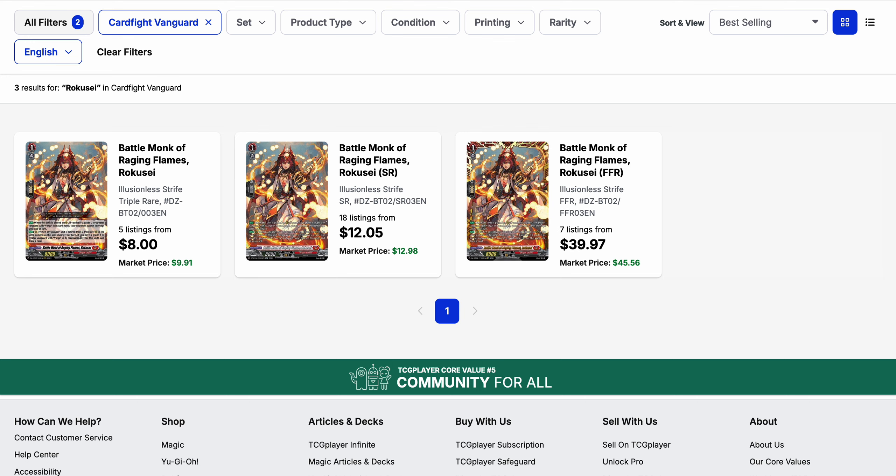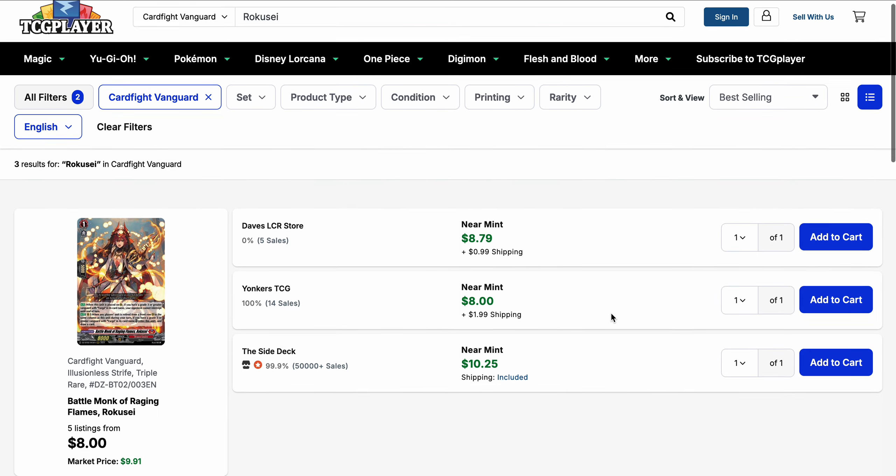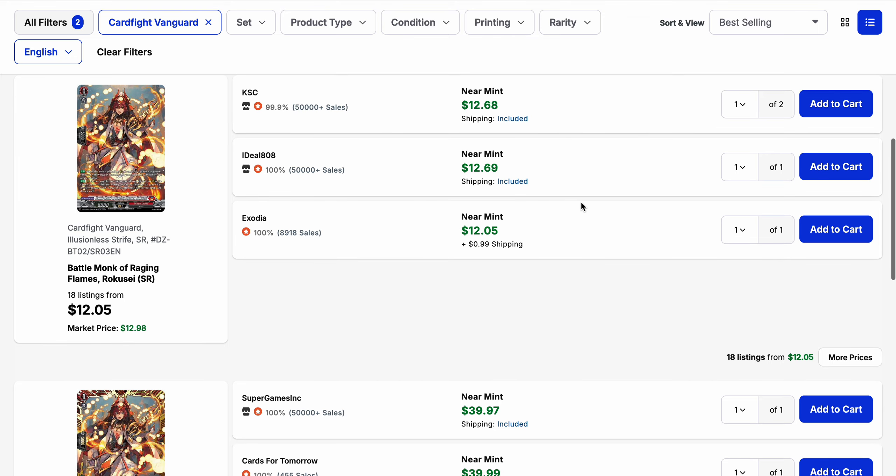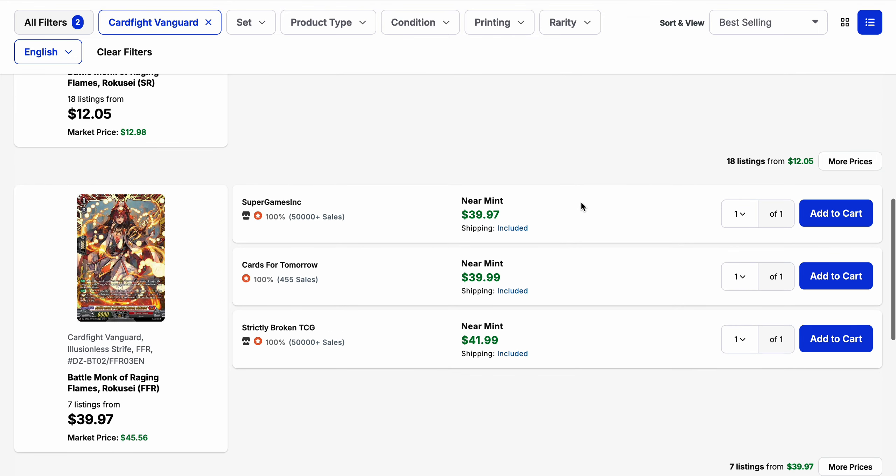Battle Monk of Raging Flames Roxy has been getting buyouts here and there. The triple rare has five listings with a base of $8 and market price closer to $10. The silver rare is currently $12 base. The FFR starts at $40 with only seven listings, with a market price of $46. There are eighteen listings on the silver rare. Looking at the spread: the triple rare has two listings at $8, the silver rare is around $12 plus shipping, and there are at least three FFR listings at $42 and under.